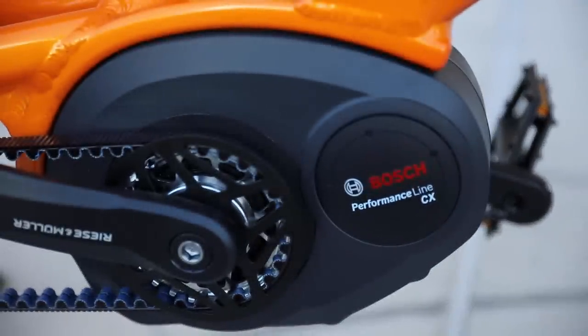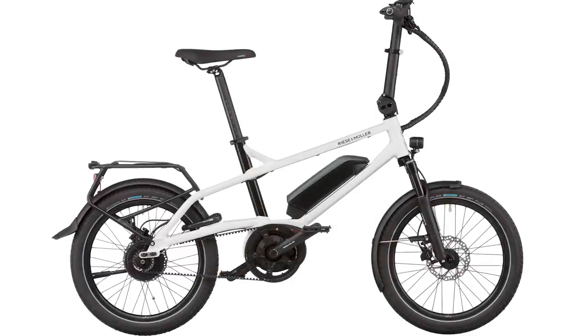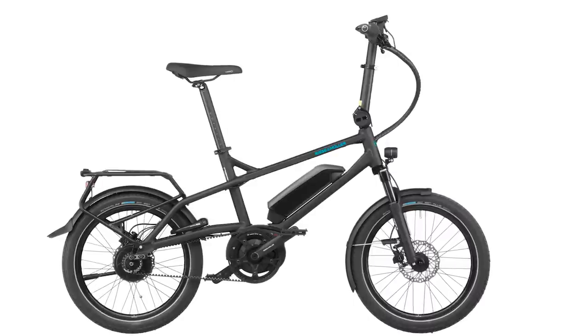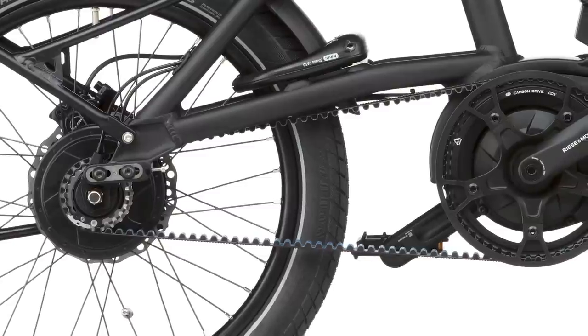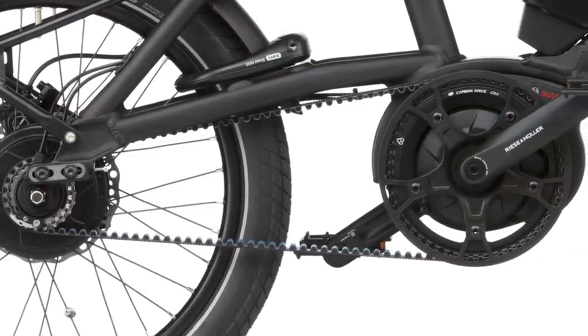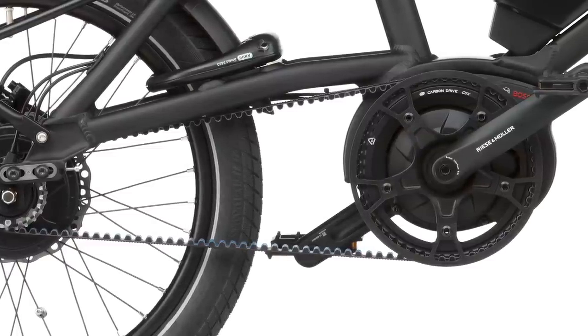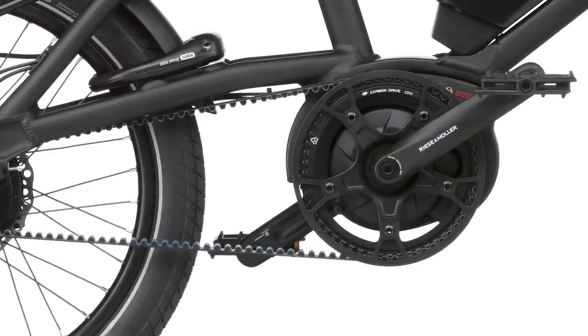Going through the lineup: the Tinker will continue with the Gen 2 CX motor on the Vario version, available in two colors — black or white. The high-speed Tinker touring version is going away, so if you're interested in that one, there might be a couple around. And then you'll have the new Tinker Silent, which is basically the same as the Tinker Vario but with the Generation 3 Bosch Active Line Plus motor. That motor has 50 newton-meters of torque compared to the CX's 75 newton-meters — a little less torque, but a different ride experience, particularly if you ride without assistance.